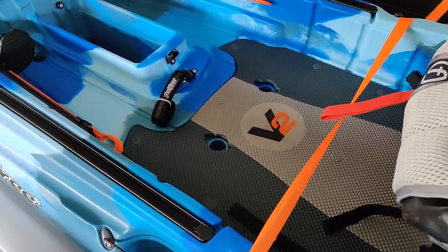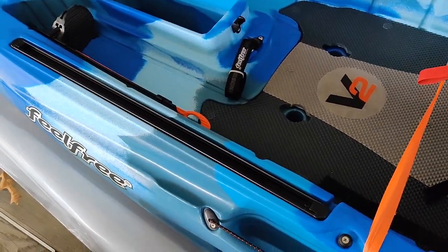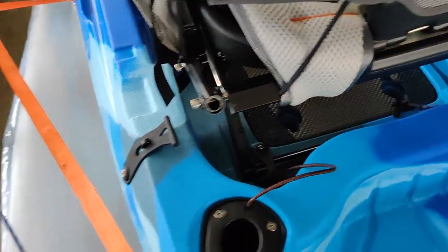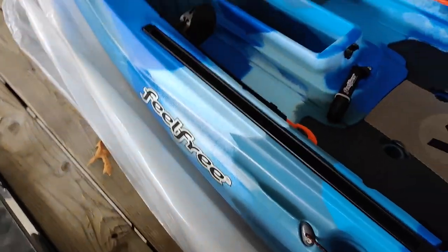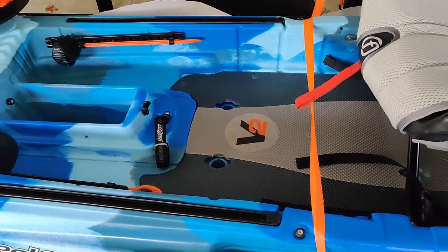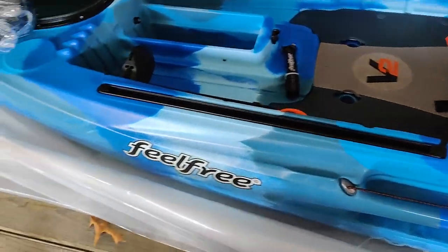A kayak is a platform to fish on without having to have an expensive boat — even though these things are not cheap; these are $1,200 kayaks. But they're worth every penny. The room inside the cockpit that I have now versus what I had in the Moken is worth every penny. I'm going to go ahead and put the scupper plugs in the kayak — two here in the back of the cockpit area, then two more here underneath the seat, and leave two up front open so water can drain forward.